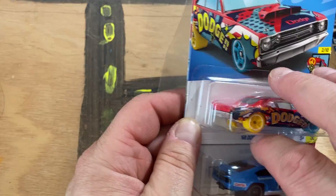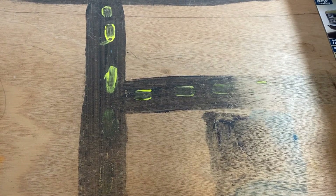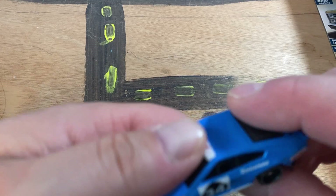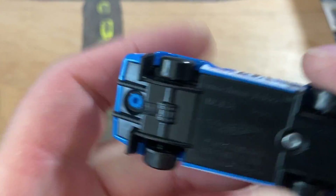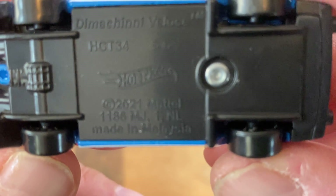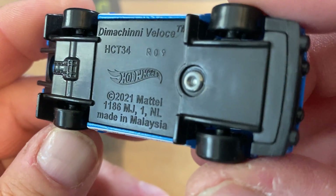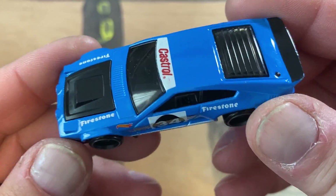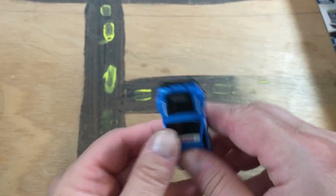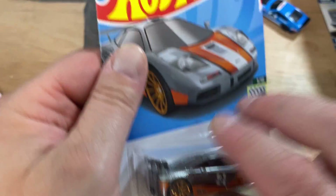I think the Dimancini Veloce resembles the Lancia — I think that's what they were trying to accomplish. There it is out of the package. 2020 casting, 2021 casting — so this is brand new. Really cool. Also another McLaren GT GTR F1.